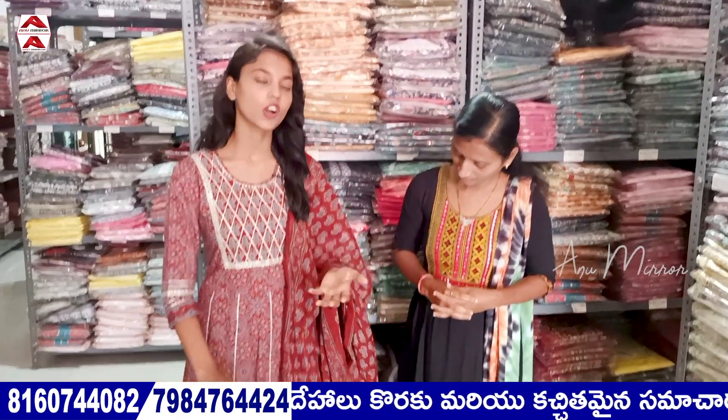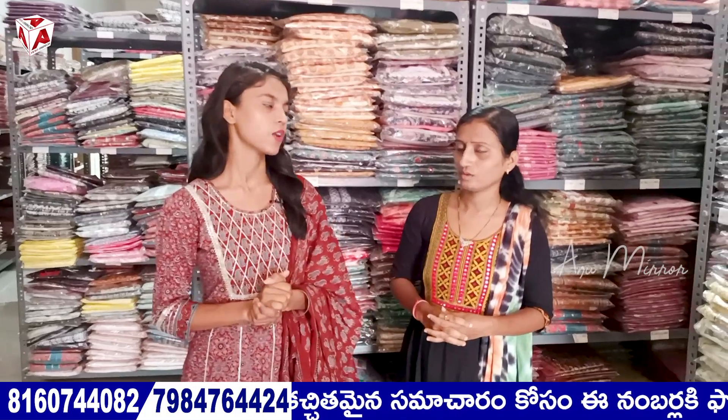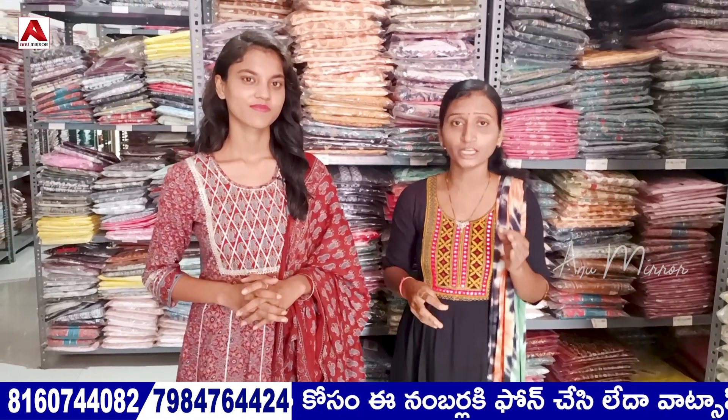We have a lot of things like wearing long gowns, kaftan, Indo-Westerns, but today's video is a Dupatta set. In the previous video, we have a long crop collection. We have one piece, two piece, three pieces of Dupatta, with top and bottom Dupatta.